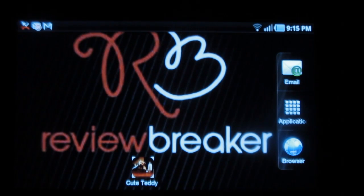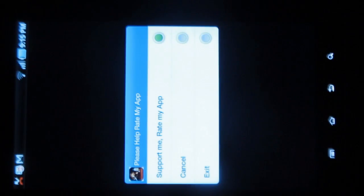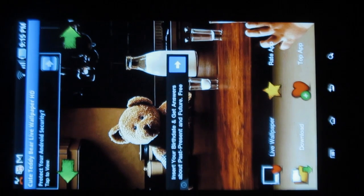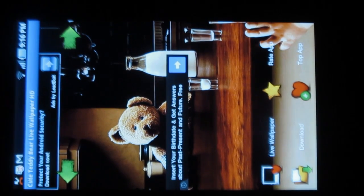Hello, welcome to Review Breaker. This is a review on Cute Teddy, a wonderful live wallpaper application in which you can see cute little teddy bears on your home screen. Let me walk you through the app.